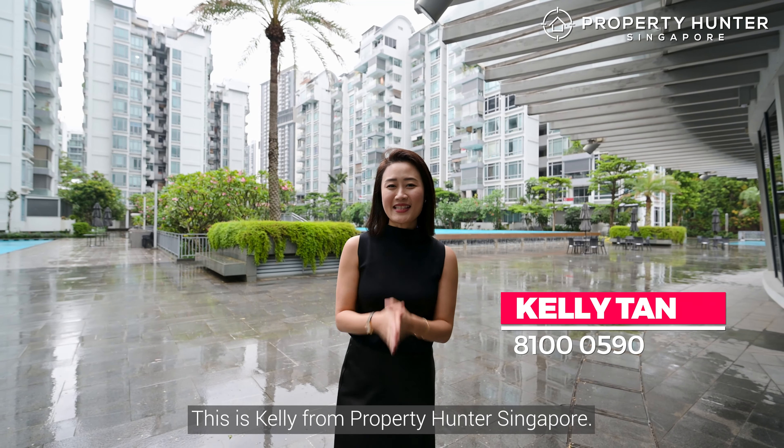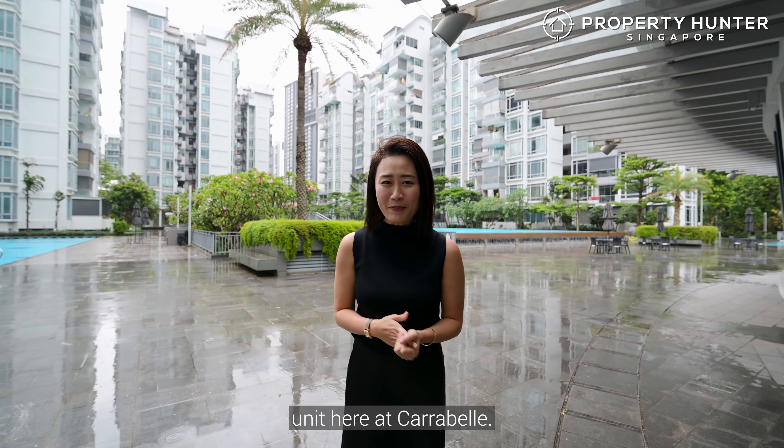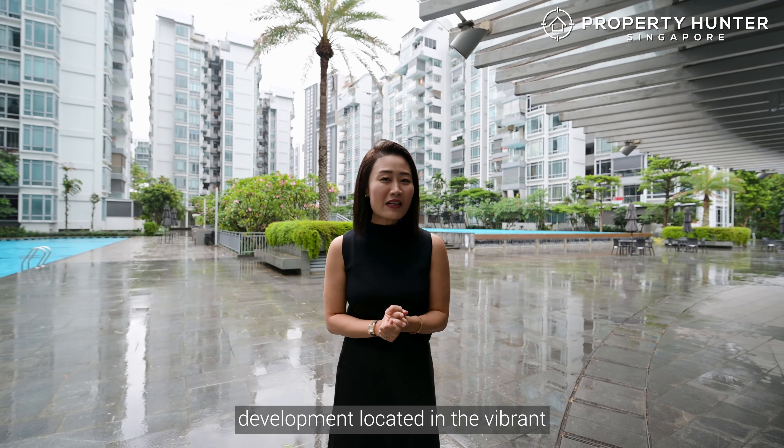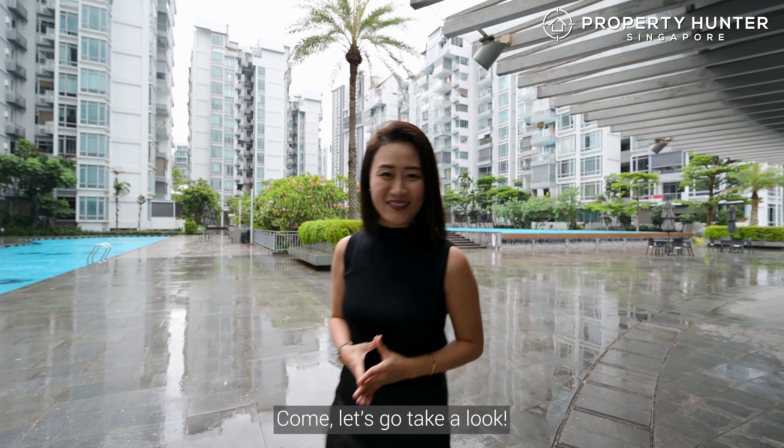Hello everyone, this is Kelly from Property Hunters Singapore. Today I'm excited to show you this 3-bedroom 2-bathroom unit here at Carabelle, a 999-year condo development located in the vibrant west coast of Singapore. Come, let's go take a look.